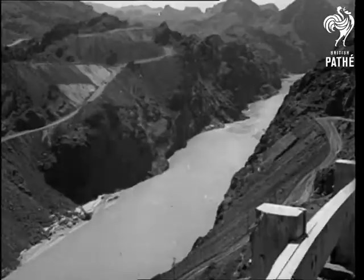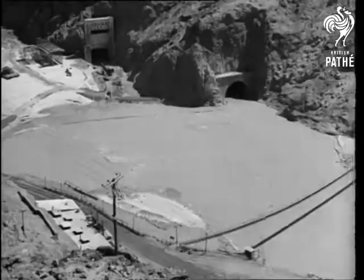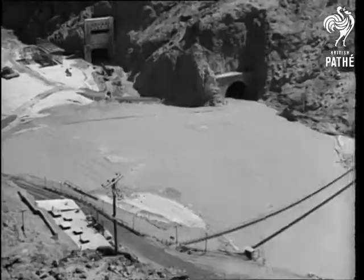At the present rate of construction, Boulder Dam should be finished before 1938, the date set for its completion. Dominating the rugged canyon, which has defied mankind for countless centuries, it will be a 165 million masterpiece in concrete. Conqueror of the Colorado.